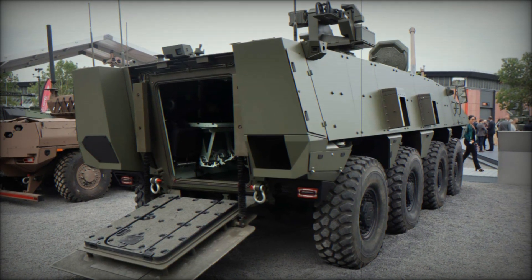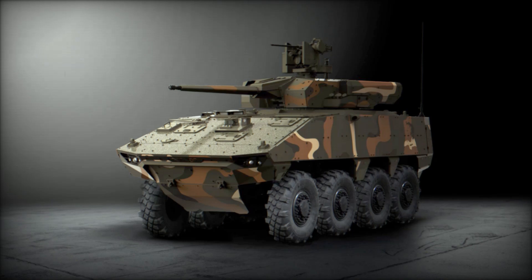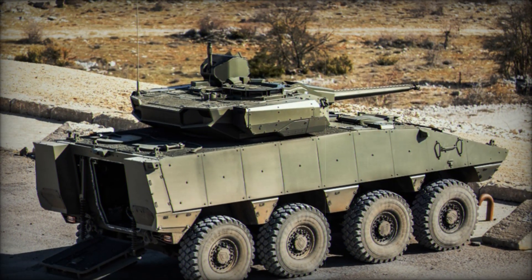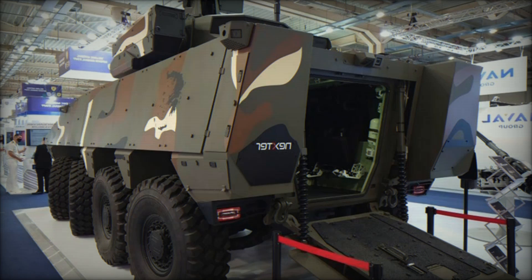The most interesting part begins when we talk about its armament. Philoctetes is equipped with a 40mm automatic cannon capable of penetrating the armor of modern tanks. Additionally, launchers for guided missiles are installed, allowing Philoctetes to destroy enemy armored vehicles from a long distance. This makes it a truly versatile combat vehicle.